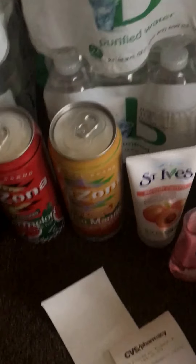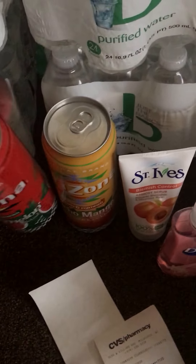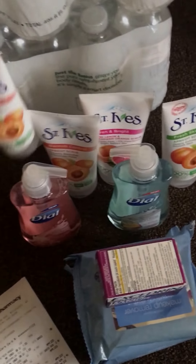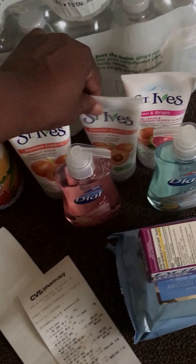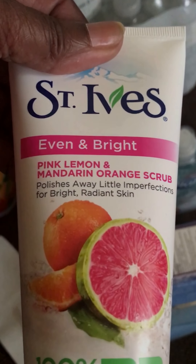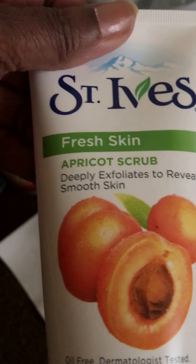My next transaction included Arizona Tea — I got the watermelon one and the mango one because I can drink each one twice. I got the St. Ives Blemish Control Apricot Scrub and I got two of those. I also got the St. Ives Even and Bright Pink Lemon and Mandarin Orange Scrub, and the Fresh Skin Apricot Scrub.